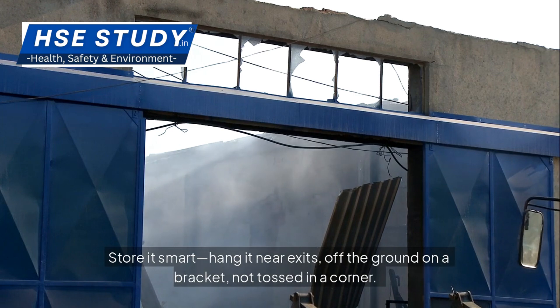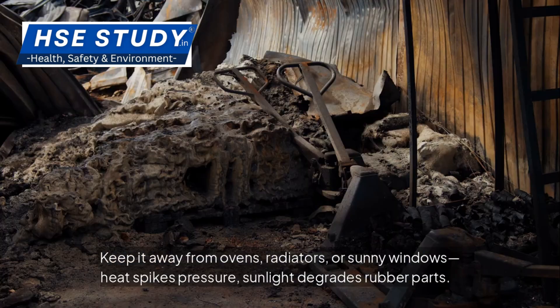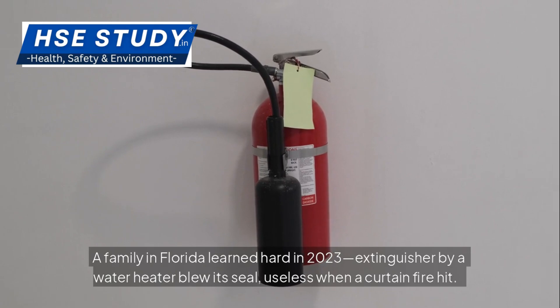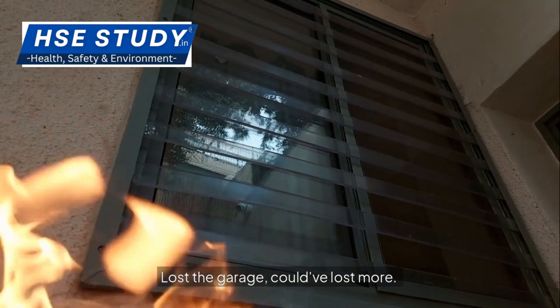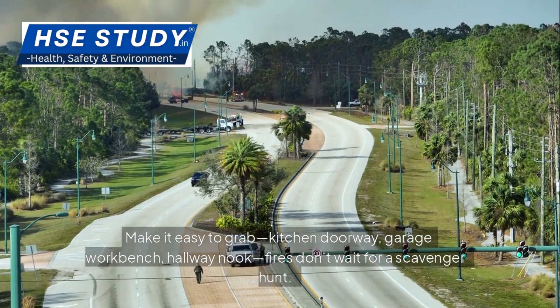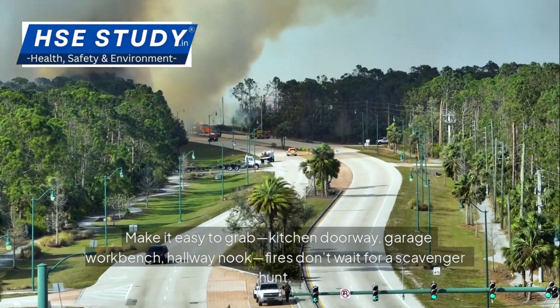Store it smart. Hang it near exits, off the ground on a bracket — not tossed in a corner. Keep it away from ovens, radiators or sunny windows; heat spikes pressure and sunlight degrades rubber parts. A family in Florida learned hard in 2023: extinguisher stored by a water heater blew its seal and was useless when a curtain fire hit. Lost the garage — could have lost more. Make it easy to grab: kitchen doorway, garage workbench, hallway nook. Fires don't wait for a scavenger hunt.